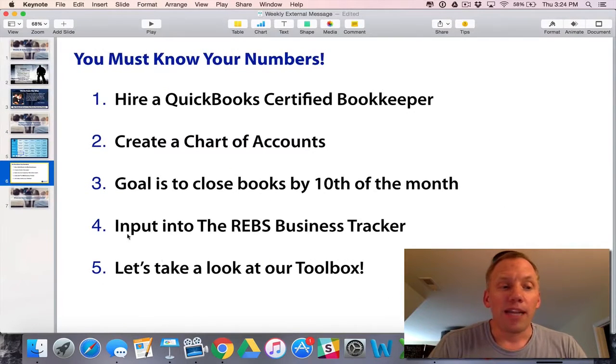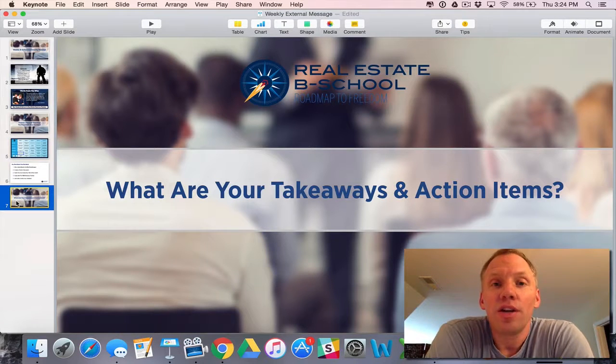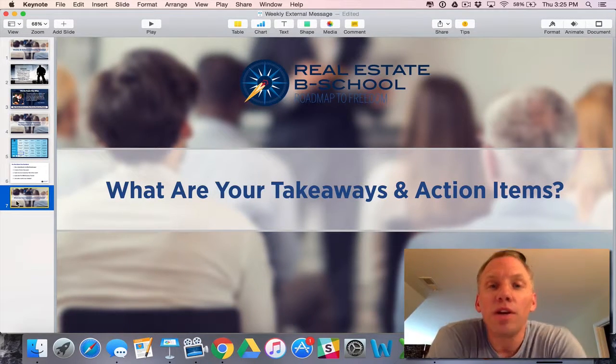That's about all I've got. The question for you is: what's your key takeaway? What action step are you going to take to change your business that will ultimately change your life? Going into a shifting market, you cannot afford to not track your business. So you've got to track your business — that's the takeaway. Until next time, Real Estate B-School community, be well. We'll talk to you guys soon. Bye-bye.